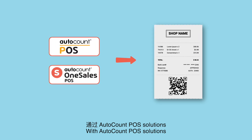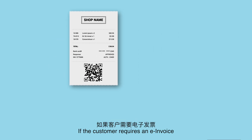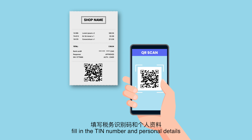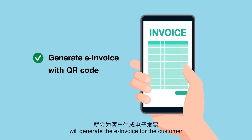With AutoCount POS solutions, every receipt comes with a QR code. If the customer requires an e-Invoice, simply scan the QR code, fill in the TIN number and personal details, and the AutoCount e-Invoice Platform will generate the e-Invoice for the customer.